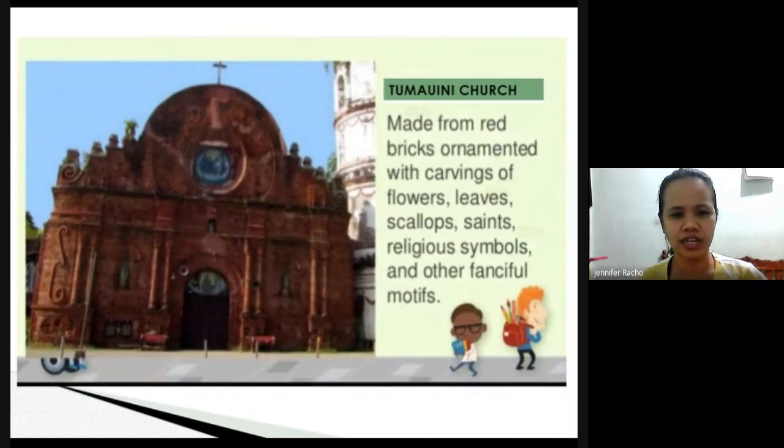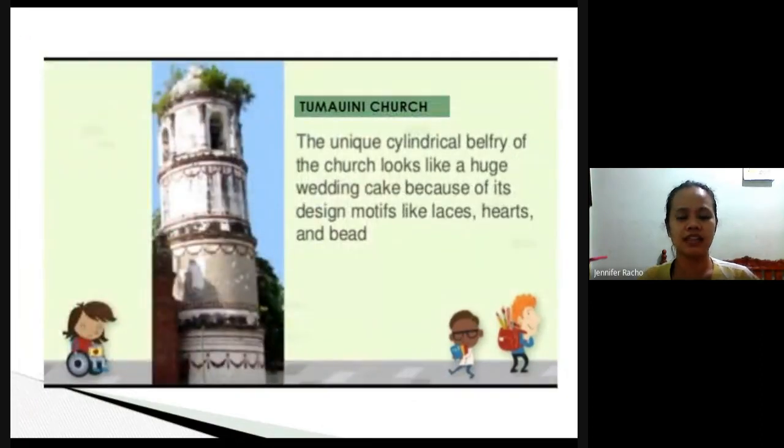If you notice, the church is made from red bricks — usually churches are built from adobe or stones taken from the mountains — but this one is made from red bricks. The designs you can see are carvings of flowers, leaves, scallops, saints, religious symbols, and other fanciful motifs. On the side of the church is a cylindrical belfry. The main body of the church is red, while the sides look like a wedding cake, with motifs of laces, hearts, and beads.